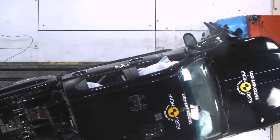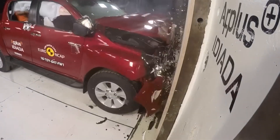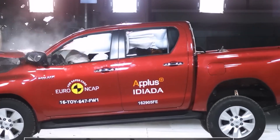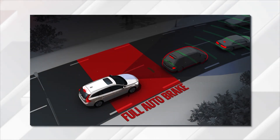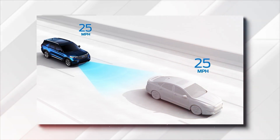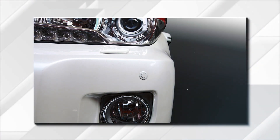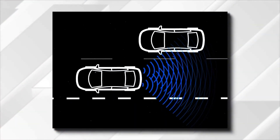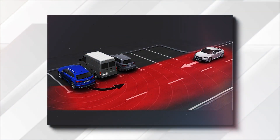Speaking of standard and available features, Toyota's pickup still holds pretty well against competitors in terms of safety. All models come standard with automatic emergency braking, pedestrian and cyclist detection, adaptive cruise control, and lane departure warning. Additionally, you can get front parking sensors, hill descent control, blind spot monitoring, surround view camera, rear cross traffic alert, and many more.